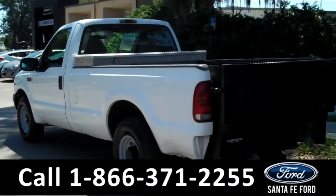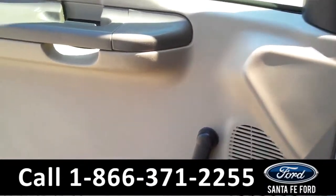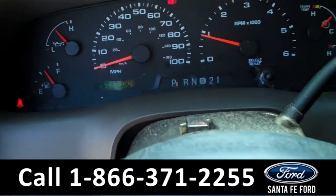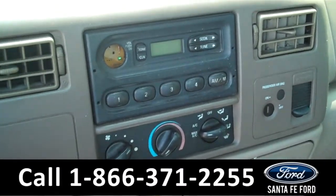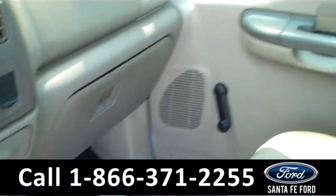Now let's take a look on the inside. The inside is in good condition, there are manual locks, windows, and mirrors. There's also a digital odometer. In the media center there is an AM FM radio, right below that is the climate controls. There's plenty of storage.